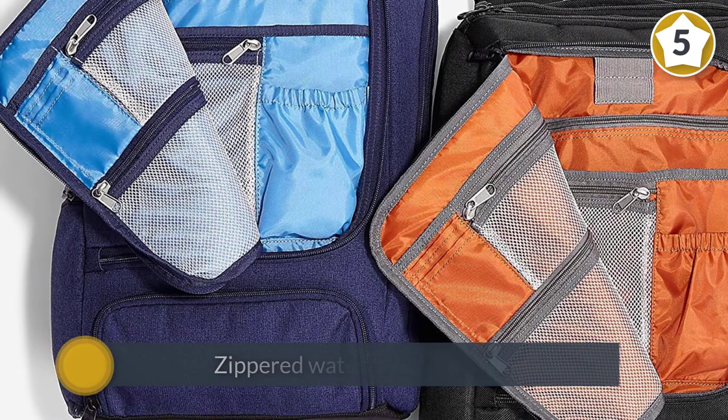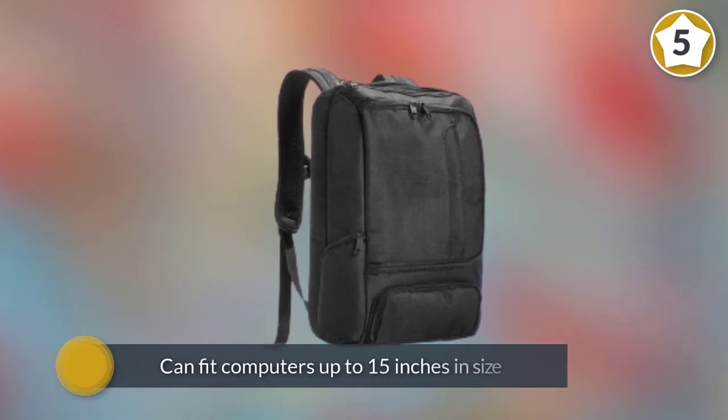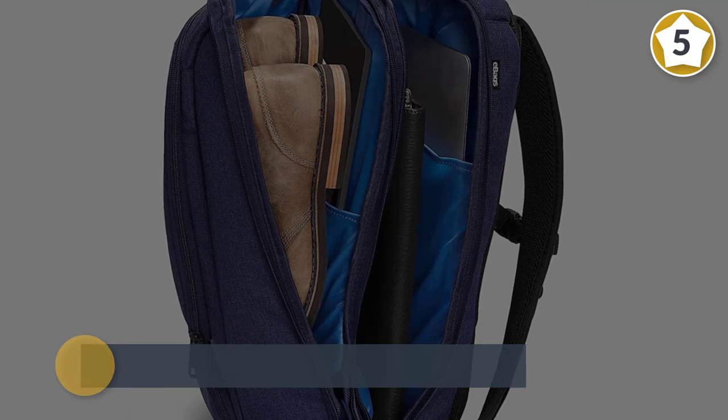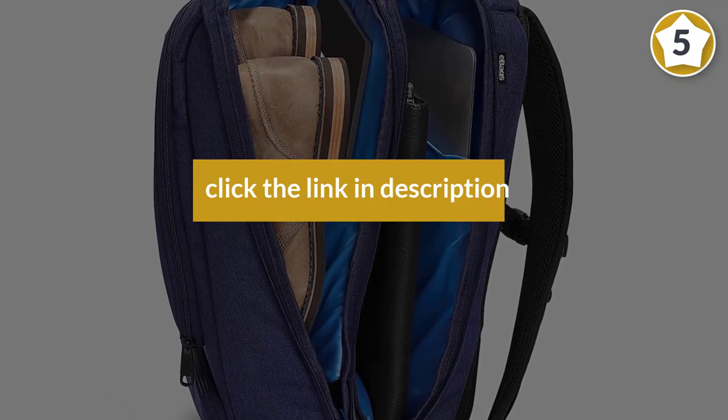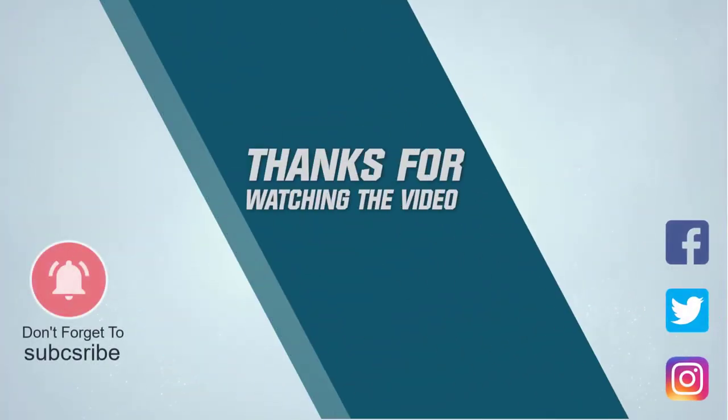These include a crush-proof AC adapter garage and a zippered water bottle pocket. The padded laptop compartment can fit computers up to 15 inches in size, with additional padding that can be removed to allow extra space to accommodate a 17 inch laptop if necessary. For more details, click the link in the description.